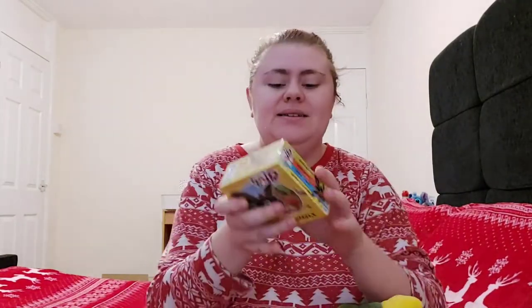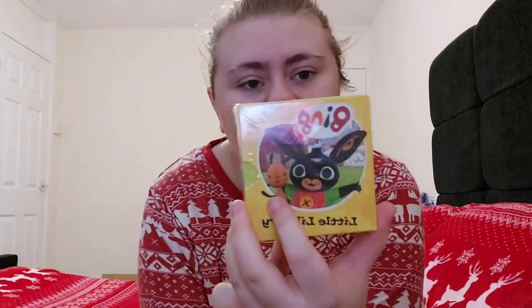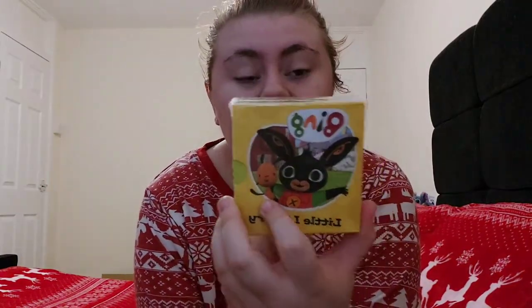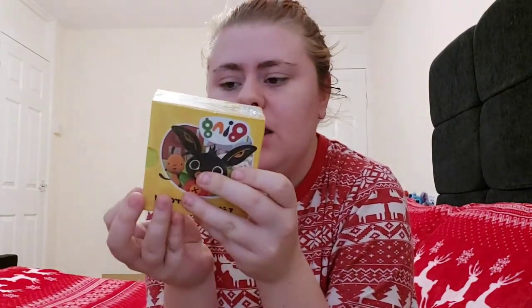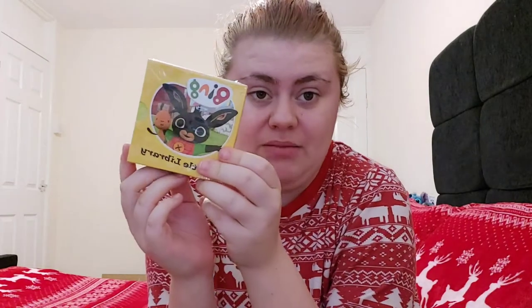Second to last is a little Bing mini library. Mason absolutely adores Bing, and I thought a little library would be perfect — the books are small enough for his hands. They're wooden too, so he's not going to rip the pages out. He'll probably end up chewing on them while he's teething, but these were £4.50 from Amazon. As you can tell, I've got an Amazon addiction! I just think they're cute for little books to read to him.